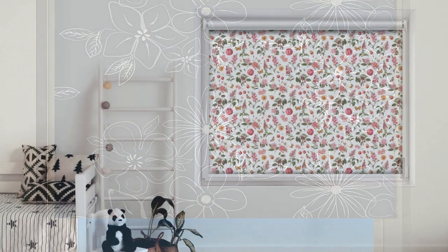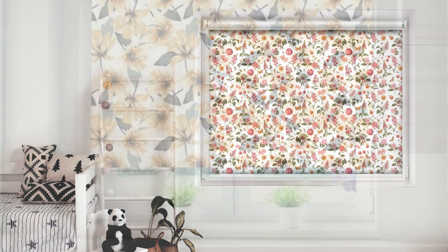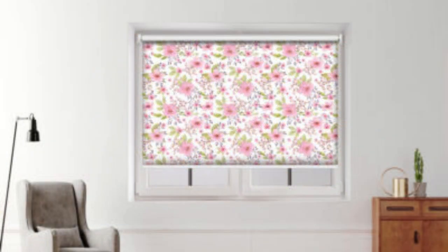Whether you prefer contemporary geometric designs, nature-inspired motifs, or timeless abstract art, our printed roller blinds provide the perfect canvas to express your personal aesthetic. The high-quality materials used ensure durability and easy maintenance, making these blinds a practical and stylish addition to any room.